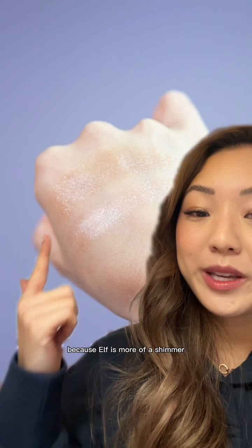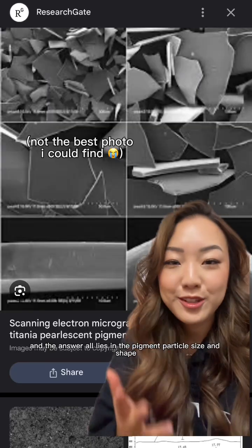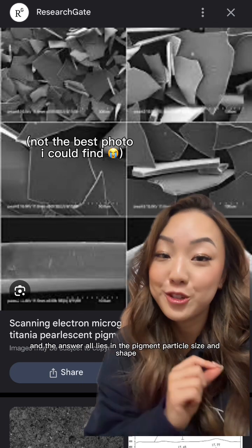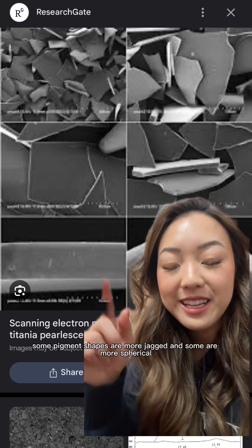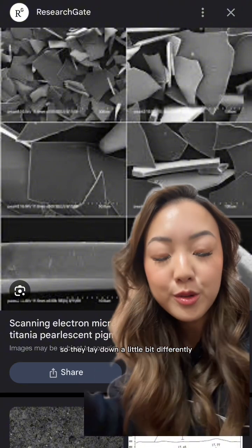As you can see, they're nowhere near dupes — ELF is more of a shimmer, while Urban Decay just has that twinkly effect. The answer all lies in the pigment particle size and shape. Some pigment shapes are more jagged and some are more spherical, and the spherical pigments roll over each other better.